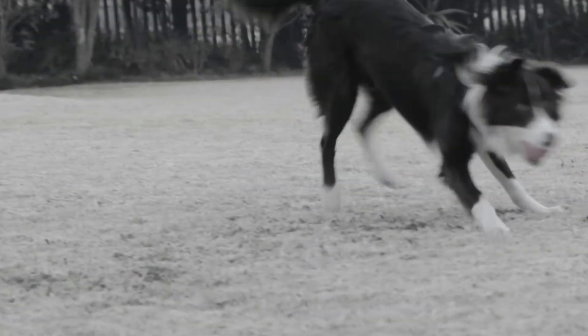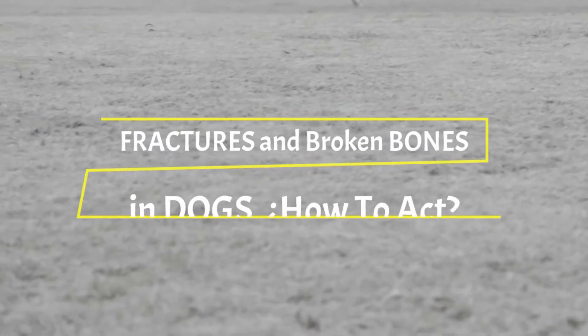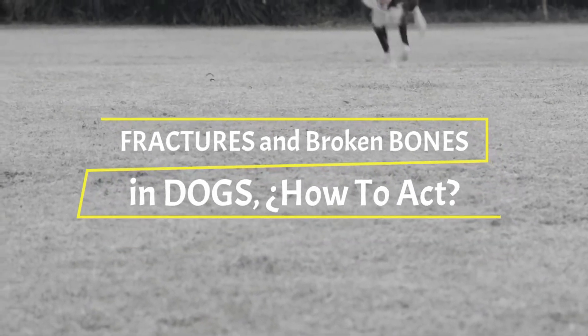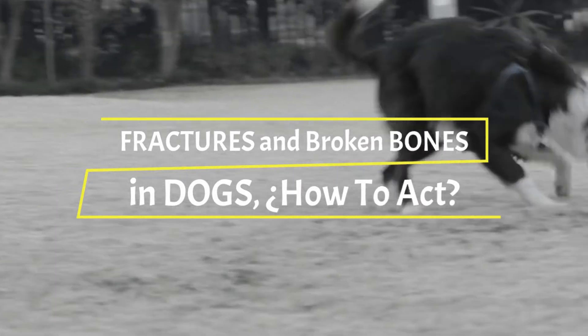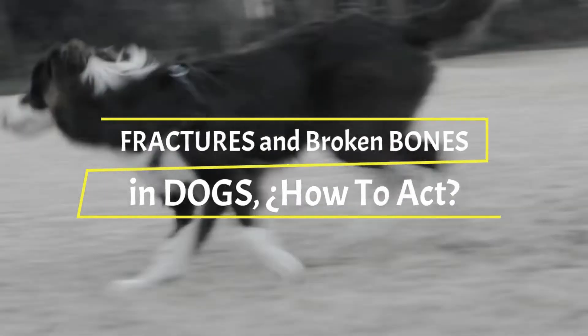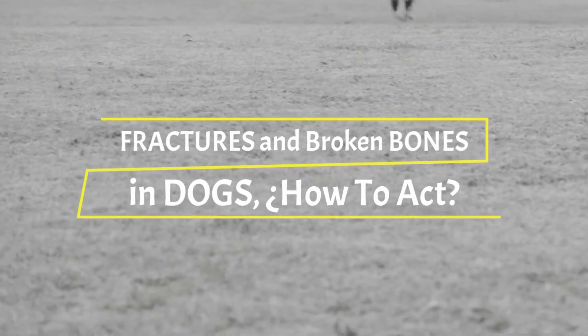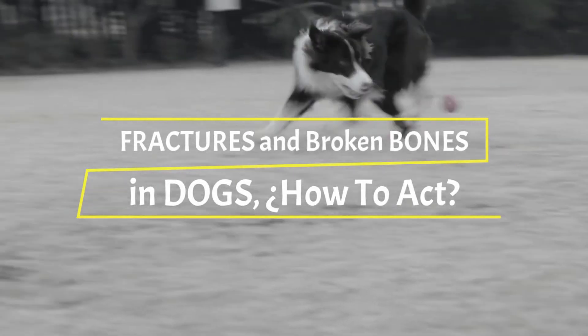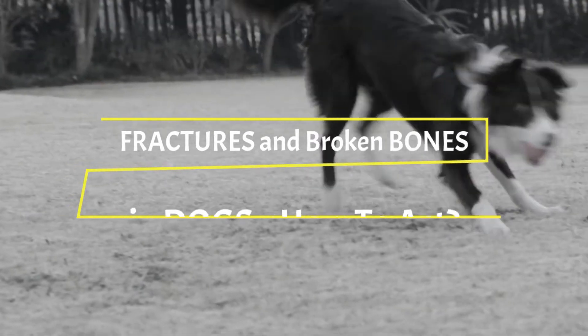Today we will talk about fractures and broken bones in dogs and how to act. Accidents and falls are the most common causes of fractures or broken bones in dogs, but not all fractures are the same. When they are serious and the dog is not treated, it can die. This article explains how the owner of a dog with a fracture should act, how to prevent them, and which dogs are more at risk.